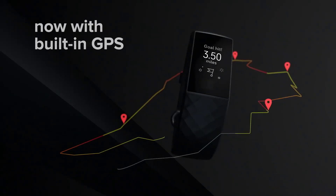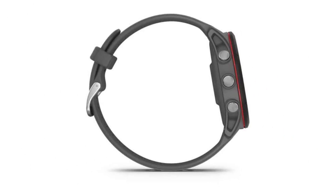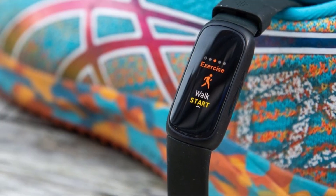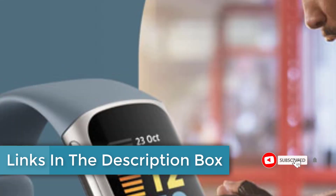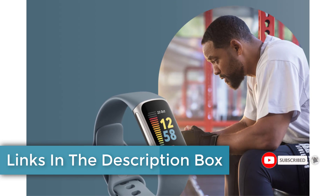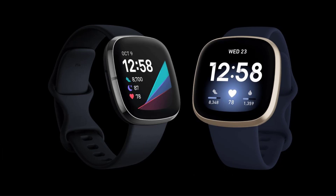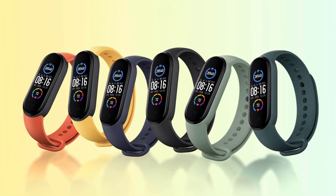In an era marked by an increasing focus on personal health and wellness, wearable fitness technology has emerged as a powerful tool for individuals seeking to monitor and improve their well-being. Among the myriad of options available in the market, the Fitbit Charge 5 stands out as a noteworthy device that not only tracks fitness, but also promotes holistic wellness. This essay delves into the features, benefits, and significance of the Fitbit Charge 5 in the context of modern health-conscious lifestyles.